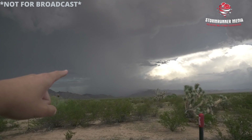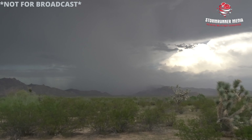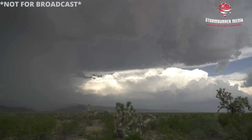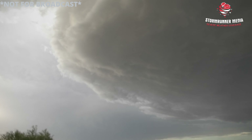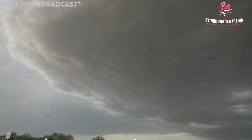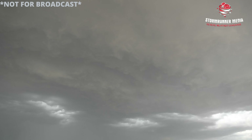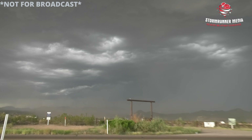Watch this cell right here — this one just dropped. It's got a 60 dBZ in it. We're definitely getting hit with some stronger winds. It's a very, very angry-looking storm structure here outside of Wickenburg.